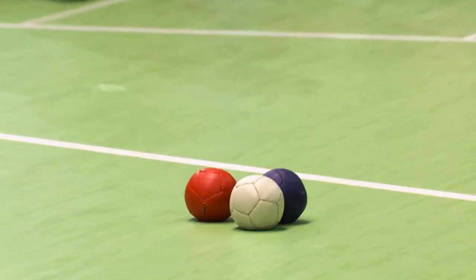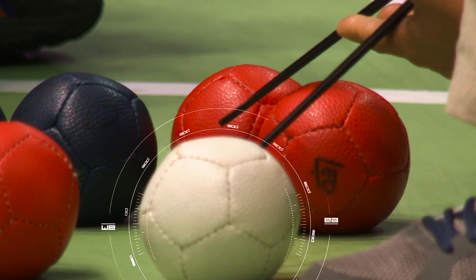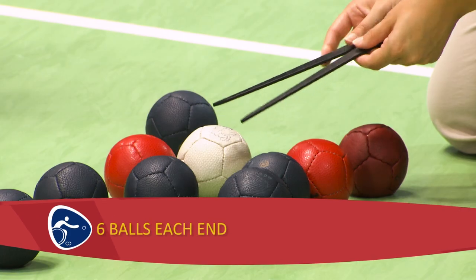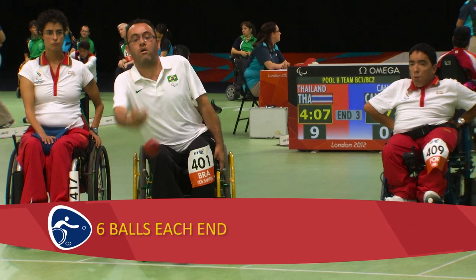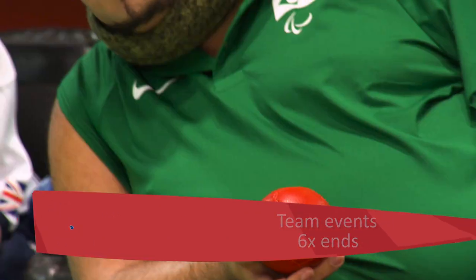The aim is to propel blue or red balls as near as possible to the jack. Each player, pair or team gets six balls in each end. Individual and pair matches consist of four ends, whilst team events are held over six ends.